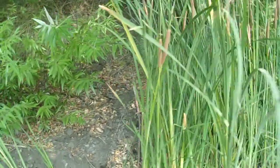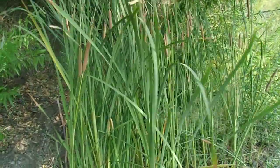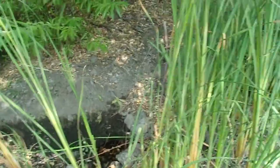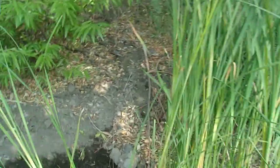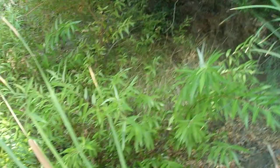Then we've got Typha species — T-Y-P-H-A. This is the cattails. I'm not sure if this is Typha latifolia; I don't think it is. There are a couple other species of Typha that I haven't really taken the time to learn yet. We've got some more interesting stuff around here too.